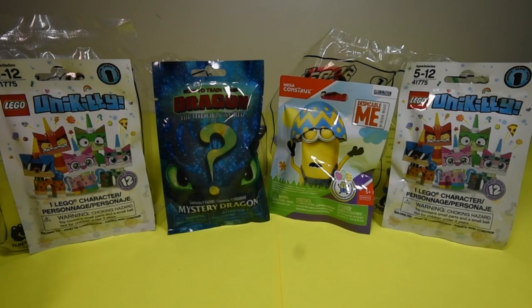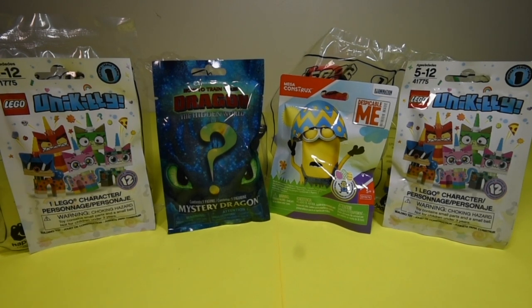Hey guys, welcome to Ellie's Toy Chest. Today we have How to Train Your Dragon: The Hidden World, Unikitty, Lego Movie 2, and some Minions surprises. Let's go ahead and open them up.